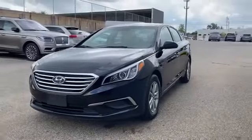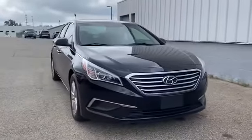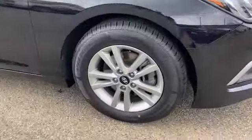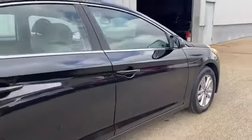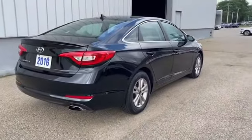2016 Hyundai Sonata with less than 68,000 miles on the odometer. This sedan combines safety and comfort with style and performance. Find what you are looking for and more with these extra features: satellite radio, heated side view mirrors, backup camera.